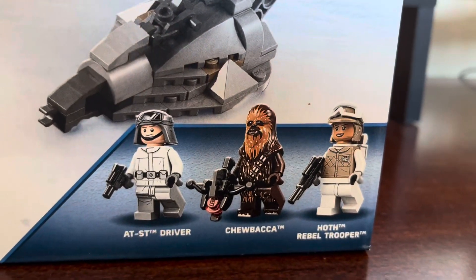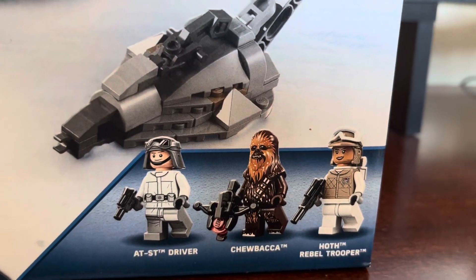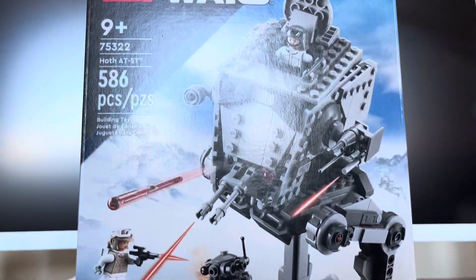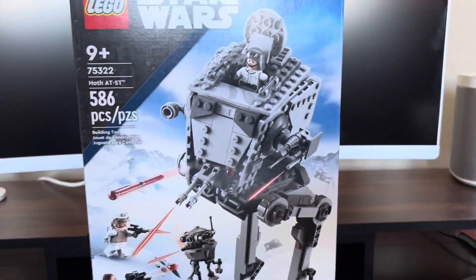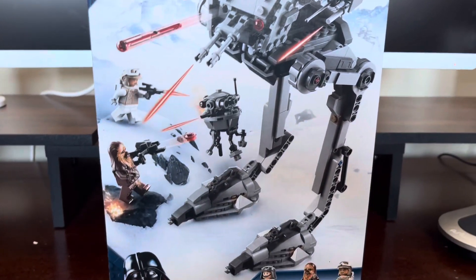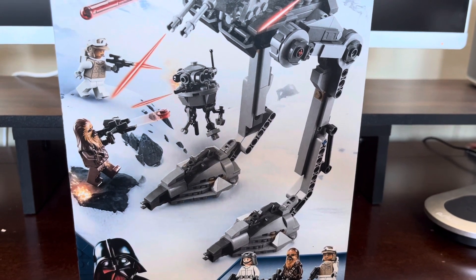I think the AT-ST is a new print. Chewbacca is the same. And the Hoth Rebel Trooper does come in the new Battle Pack, which is not out yet — which is really, really frustrating, because I really want to get all these. But hopefully we will see them coming soon, more mid-January.